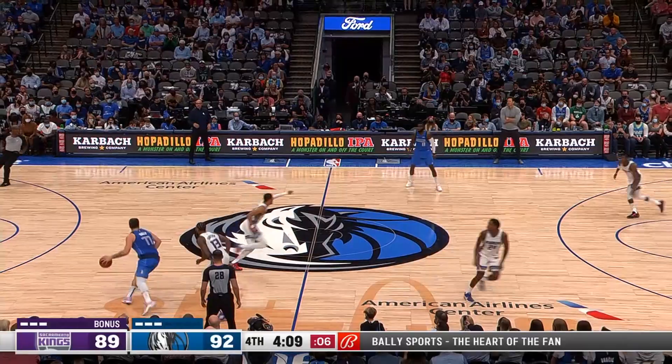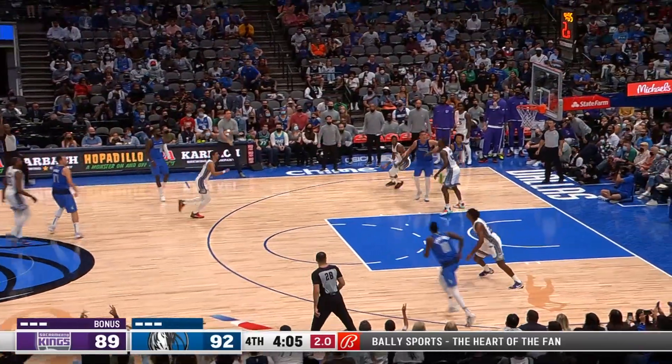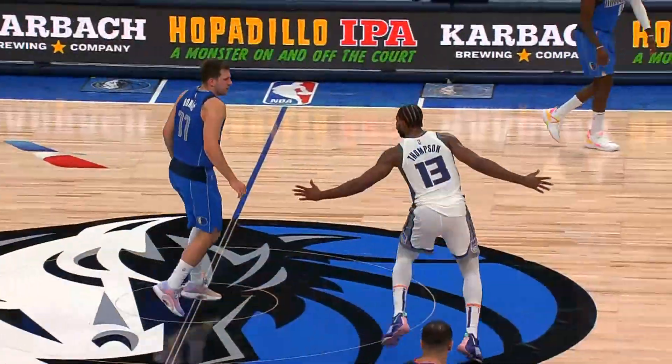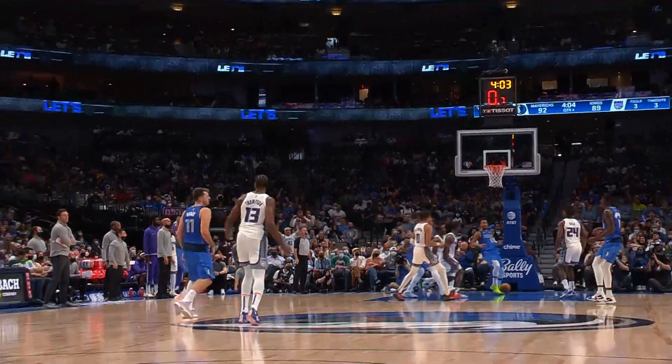He'll pick it up — six seconds, five seconds — it's gonna take some Luka magic to save the possession. Just draining it from the logo when nothing was going right.